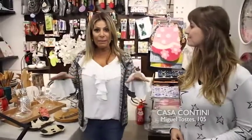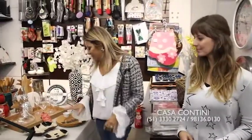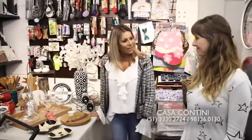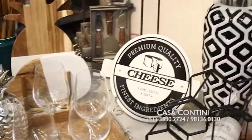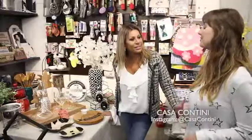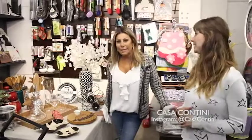O mesanino da Casa Contini, que também tem um segundo andar de loja. Olhem que inspiração isso aqui pro inverno! A gente montou duas mesas pra mostrar um pouco dos produtos que a gente trabalha, da variedade dos produtos.